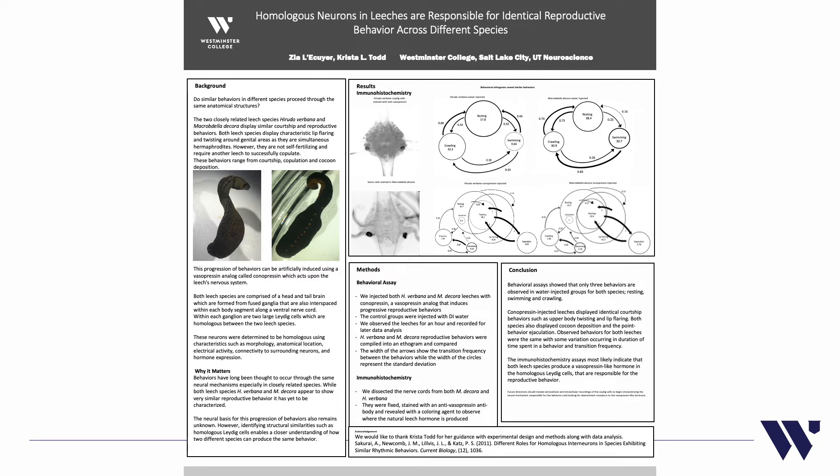The ethograms after injection with conopressin show the leeches going from relatively simple behavior to a very complex cyclic behavior. They showed all the same types of reproductive courtship behaviors, such as the flaring of the lip and the twisting of the upper body, as well as the same transition frequencies — the likelihood that the leech will go from one behavior to another. We can compare these two reproductive behaviors and confirm they both cycle through the same behavioral sequence in the same way.